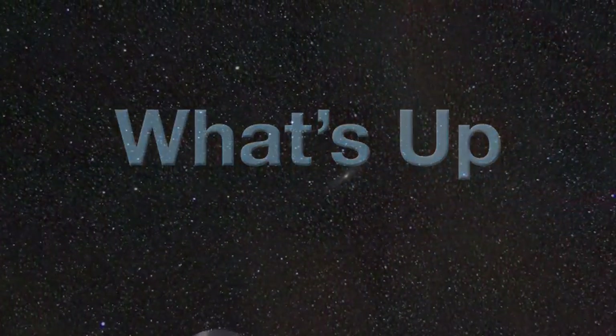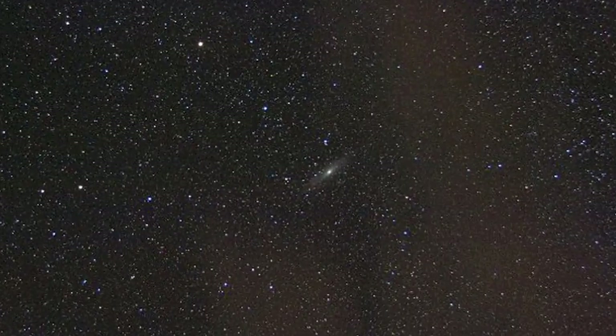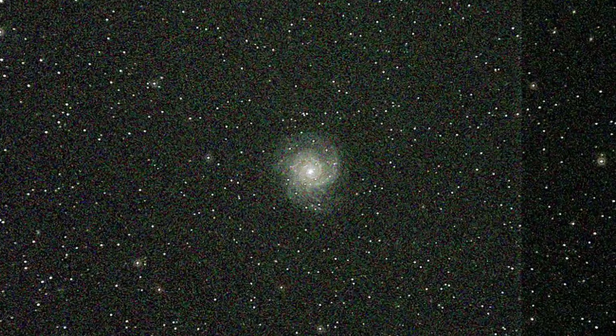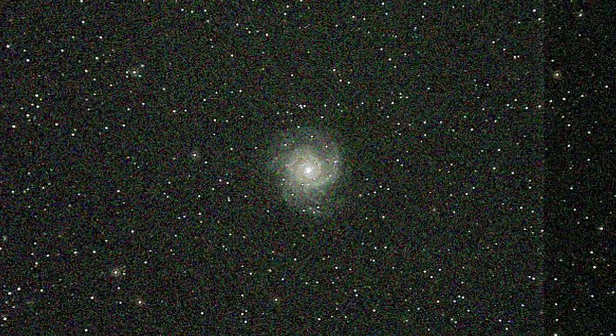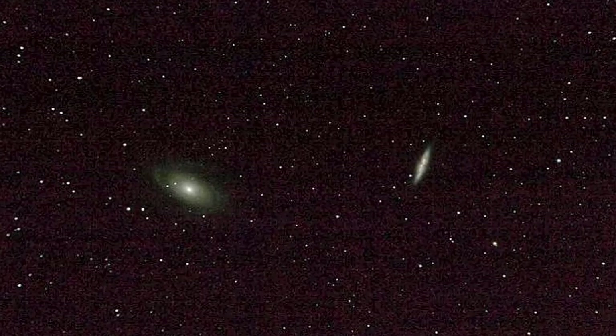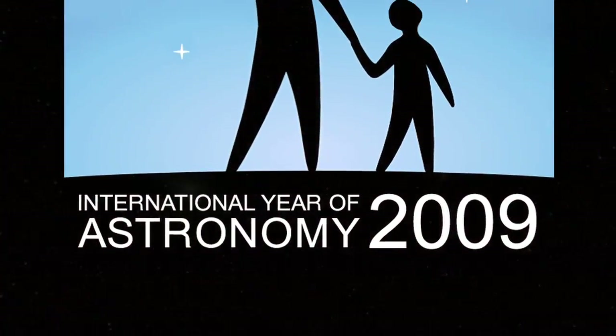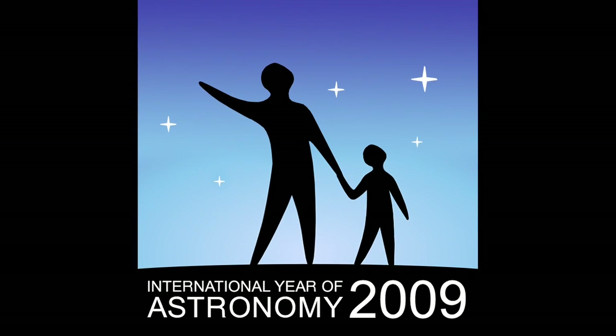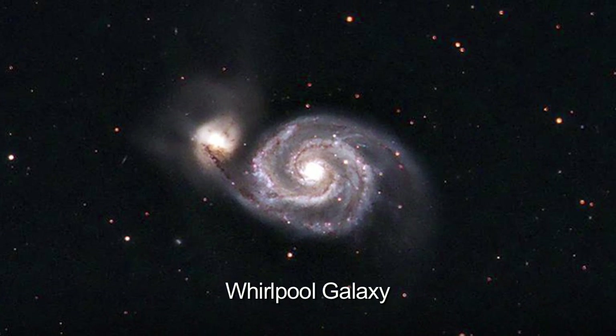What's up for April? Did you know you can see other galaxies through modest telescopes or binoculars? Well, you can. Hello and welcome. I'm Jane Houston Jones at NASA's Jet Propulsion Laboratory in Pasadena, California. During 2009, we're celebrating International Year of Astronomy by taking you on a tour of one of the month's best celestial objects. This month, it's the Whirlpool Galaxy.